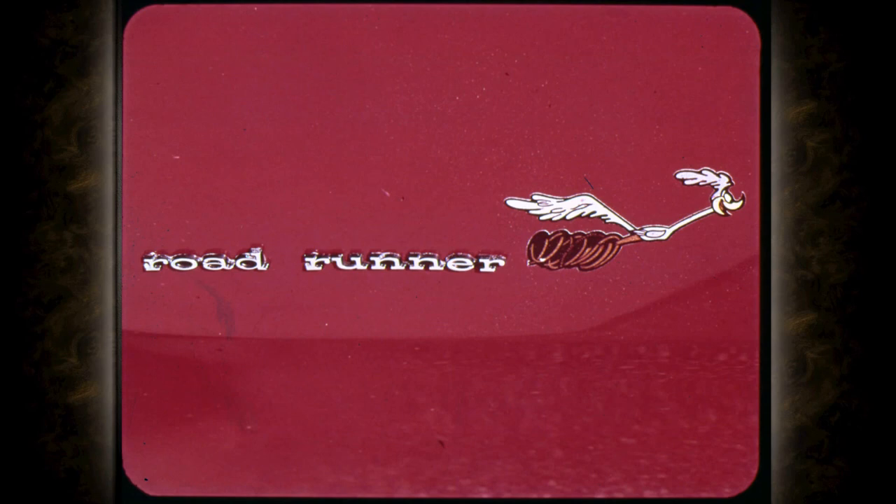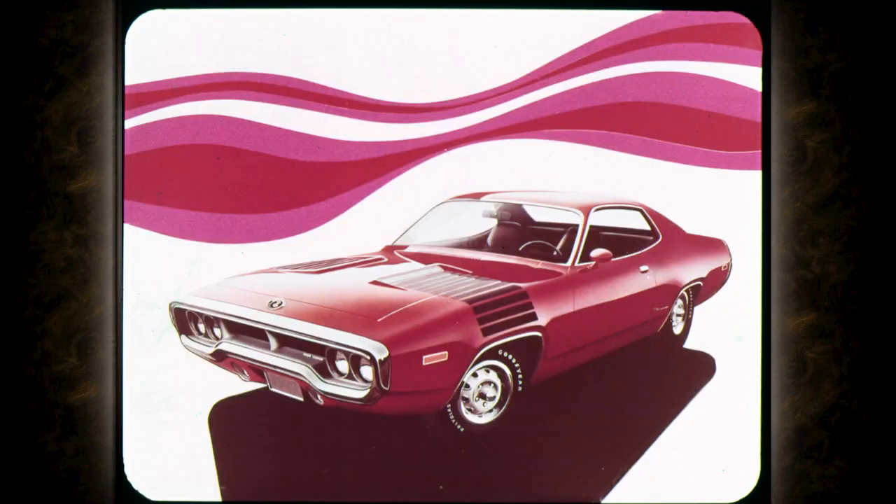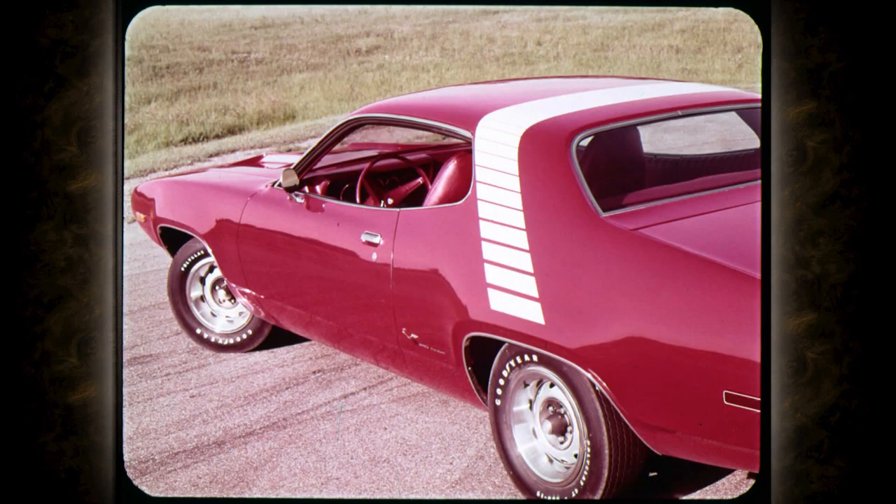Roadrunner for 1972 provides some new excitement for the get-set. First, the new divided grille that says Roadrunner exclusively — here's raw-boned power ready for action. Roadrunner buyers can customize their '72 models with an optional new hood and front fender stripe treatment. And these are the new strobe stripes for the C-pillar. It all spells Roadrunner.